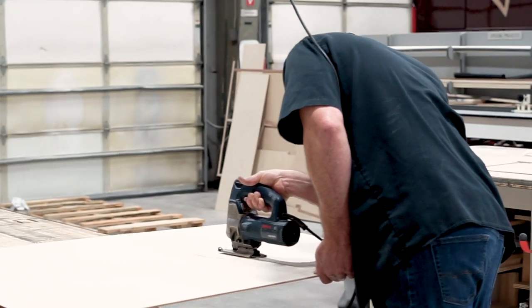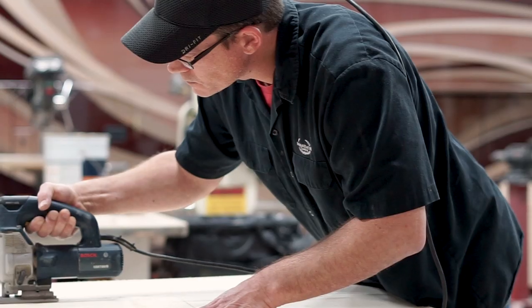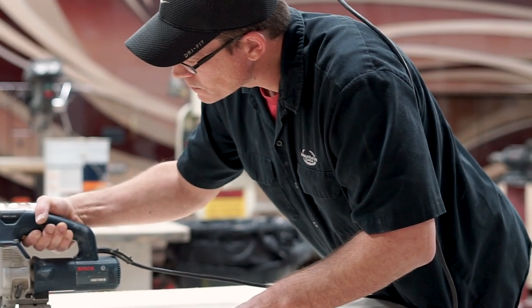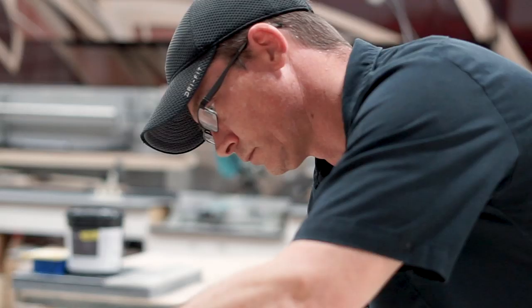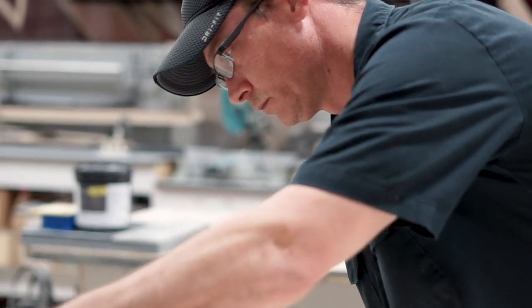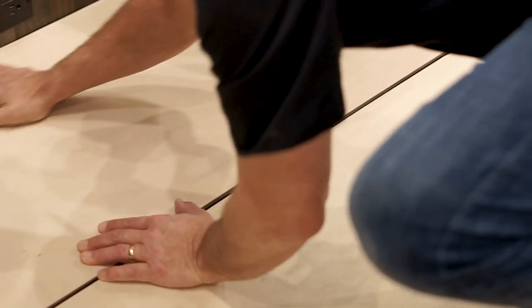What I think people should know about Marathon is that you'll be taken care of the way that you want to be taken care of. I've never worked for a place that strives so hard to make the customer's expectation of what they're going to get the absolute top of the list.